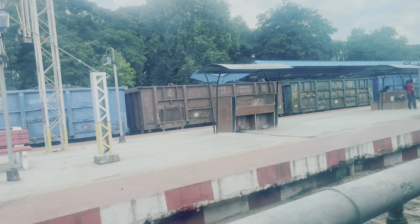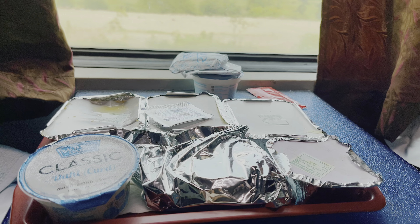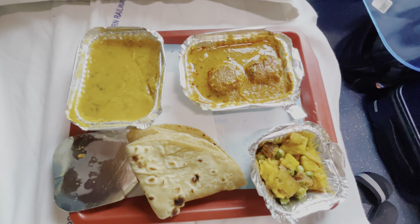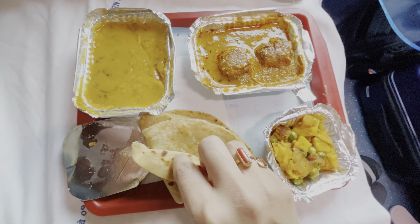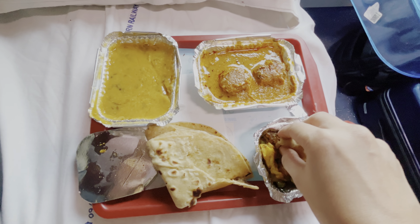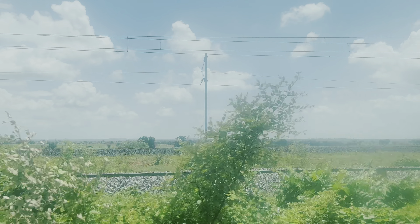Around 12 o'clock I passed by the major station called Ballarshah, and then around 1:30 lunch was served — chapati, kofta, dal, rice, and aloo matar sabzi along with curd. The food was good. Followed by this there was a dessert too — a vanilla ice cream — but I didn't take it.